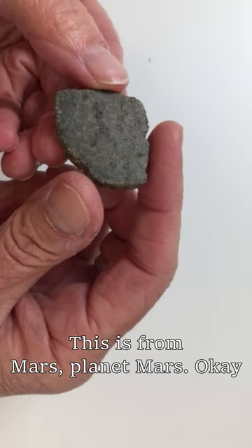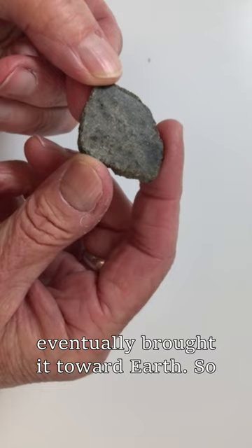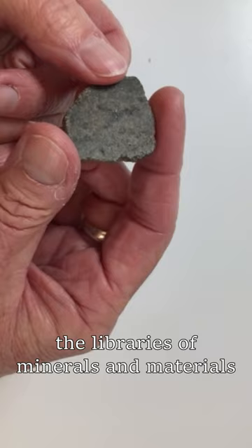The last one we have to show you is really cool — this is from Mars, Planet Mars. How am I holding a piece of a planet in my hands? In this case, we know Mars still exists; you can look up in the night sky and see it there. It didn't get broken apart, but something smashed into it and launched it on a trajectory that eventually brought it toward Earth. We love these because they are basically free samples from other planets. We have them from Mars, from the moon, and from some asteroids in the asteroid belt. That gives us an opportunity to understand all the building blocks — the libraries of minerals and materials that exist all across the solar system.